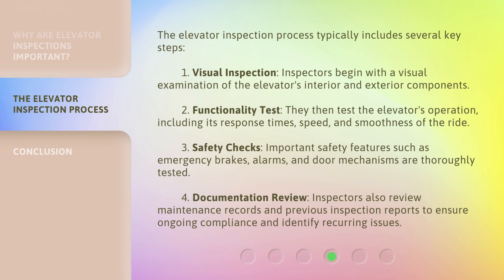The elevator inspection process typically includes several key steps. One, visual inspection: inspectors begin with a visual examination of the elevator's interior and exterior components. Two, functionality test: they then test the elevator's operation, including its response times, speed, and smoothness of the ride. Three, safety checks: important safety features such as emergency brakes, alarms, and door mechanisms are thoroughly tested. Four, documentation review: inspectors also review maintenance records and previous inspection reports to ensure ongoing compliance and identify recurring issues.